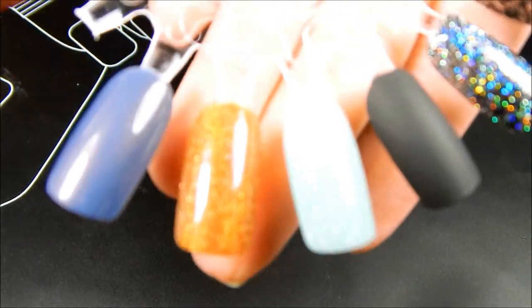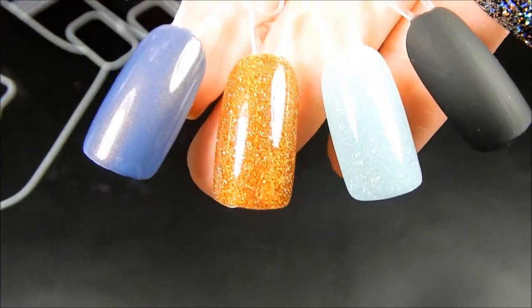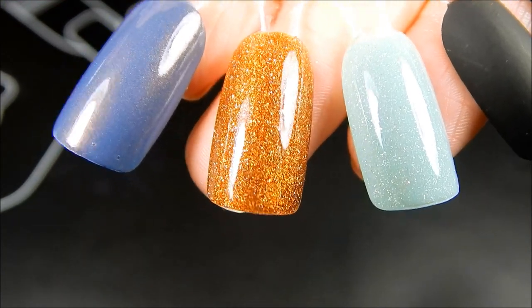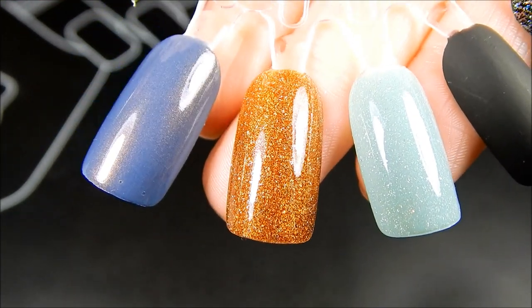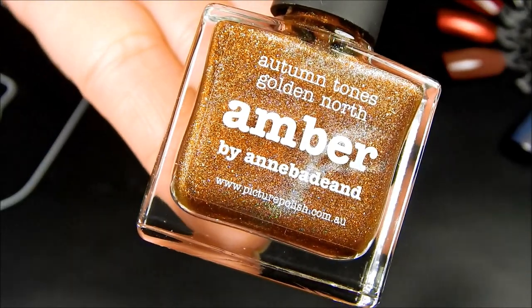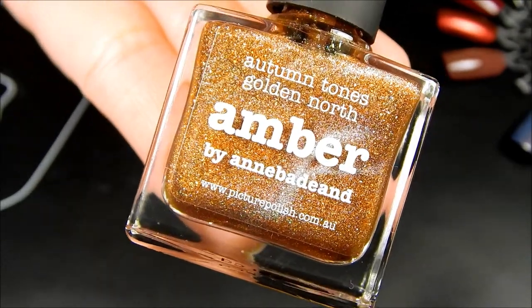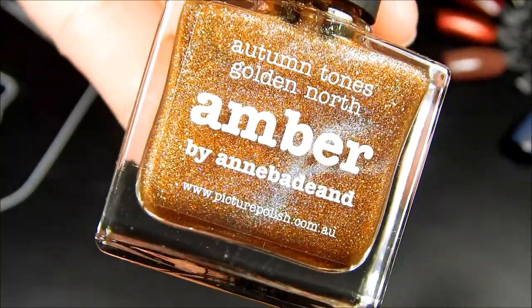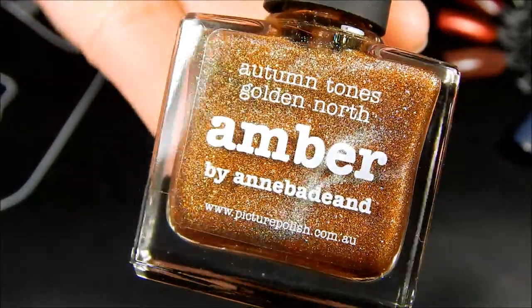The next shade on the wheel is Picture Polish Amber, and this shade just screams fall to me. Their shades are pretty pricey but I do get a couple here and there because I love the bottle, I love the creativity of the names, and I love how they collaborate with everybody. Here is Amber and it is just so, so stunning.